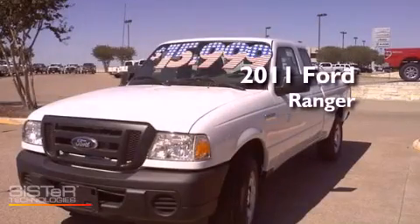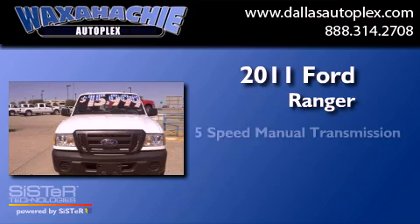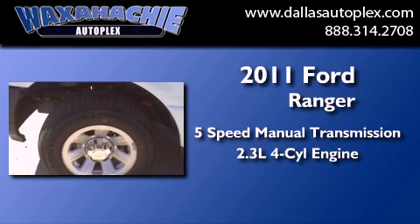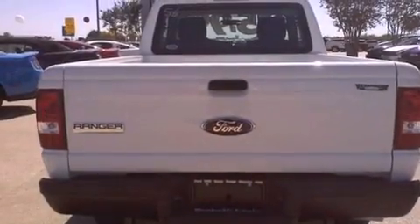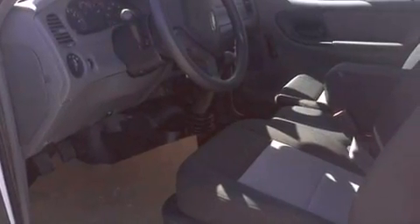This is a brand new 2011 Ford Ranger. This truck has a 5-speed manual transmission and an inline 4-cylinder engine. Its top features include traction control and stability control systems, side impact airbags, and air conditioning.